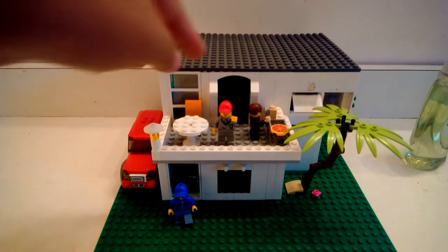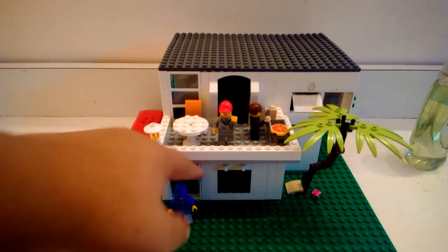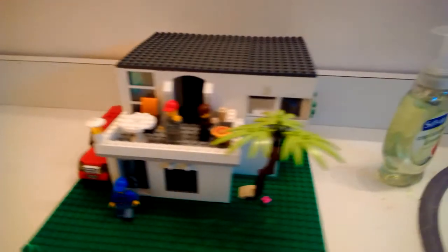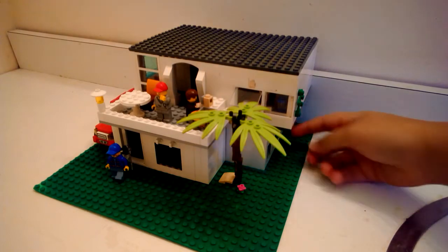Up here we have our deck, as I said before. There's an opening door here and an opening door on this side.